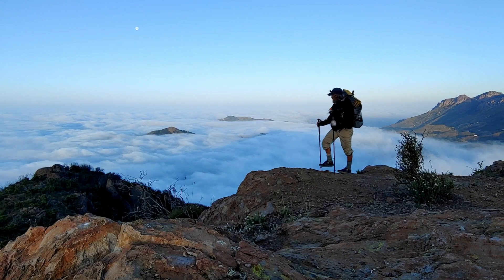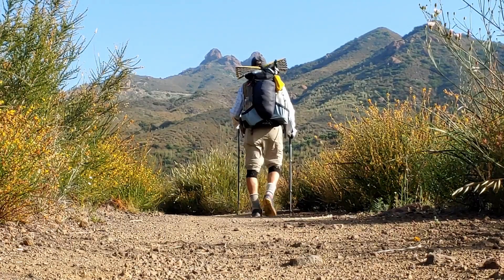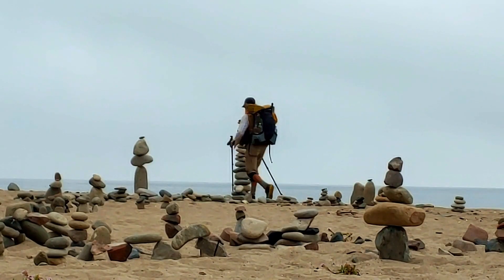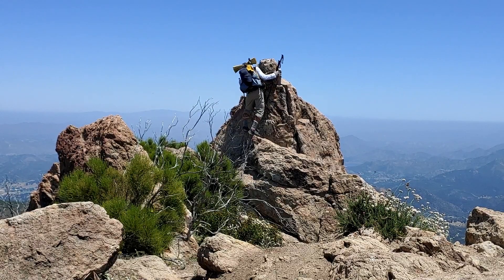Some hikers might not agree with this type of approach to the CCT, the California Coastal Trail, but would rather hike sandy beaches as opposed to climb along the ridges of the Santa Monica Mountains.